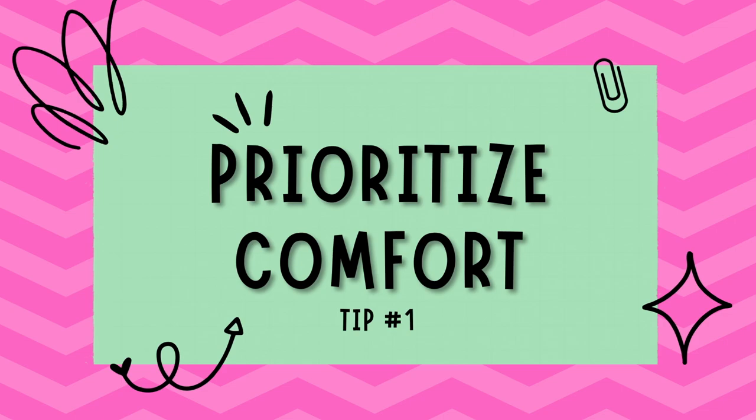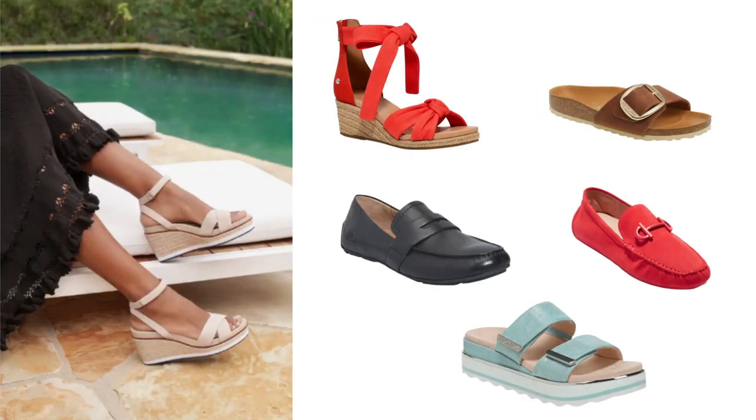Tip number one: prioritize comfort. First and foremost, we are going to prioritize comfort when selecting flats and sandals. Look for designs with cushioned insoles, arch support, and non-slip outsoles. These features will make a world of difference in your daily comfort, ensuring you can wear the shoes for an extended period of time without any discomfort.